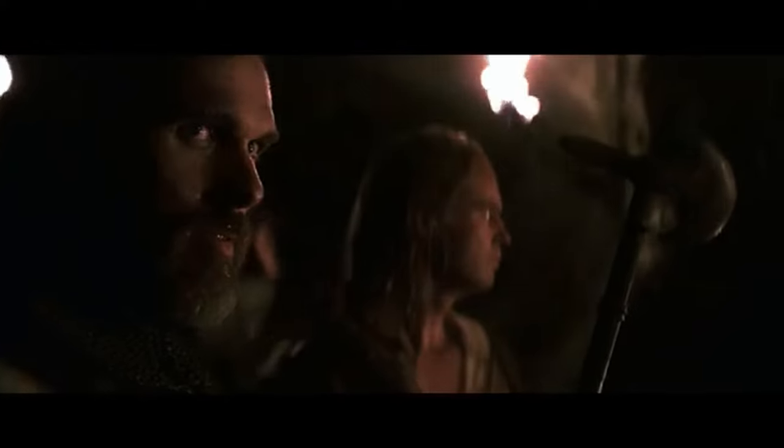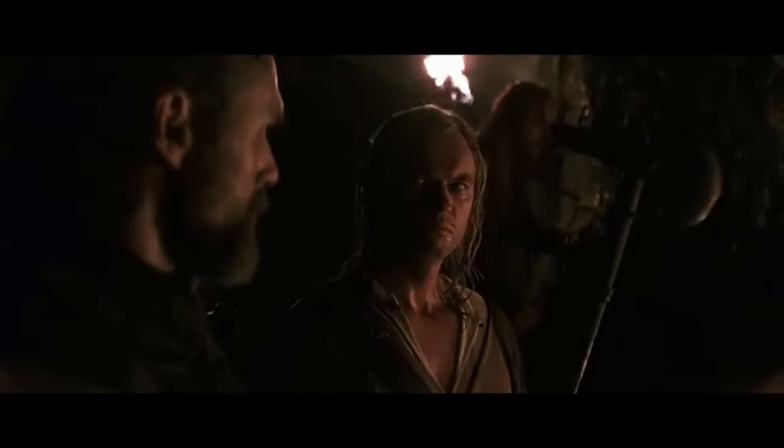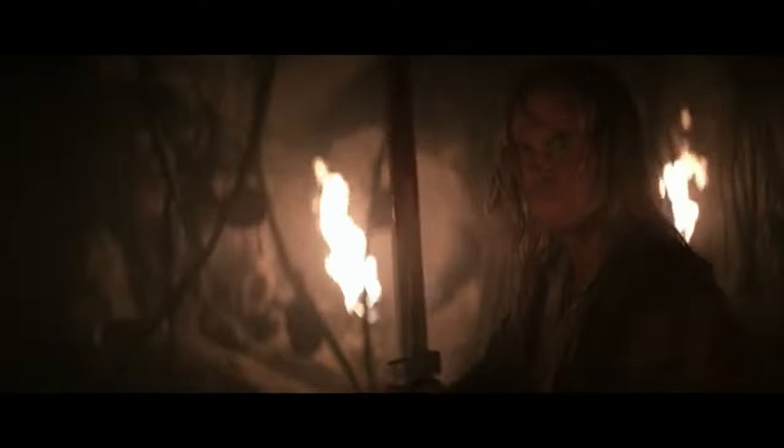Fire also adds a natural warm glow that electric lights can't easily replicate. The flickering of the light dancing on the subject can invoke mystery, intensity, and intrigue. It is a very beautiful light source. Take this famous cave-lit scene from the 13th Warrior — a perfect example of the power of a fire-lit scene. The multiple torches that light the cave add suspense and give the impression of primal danger.